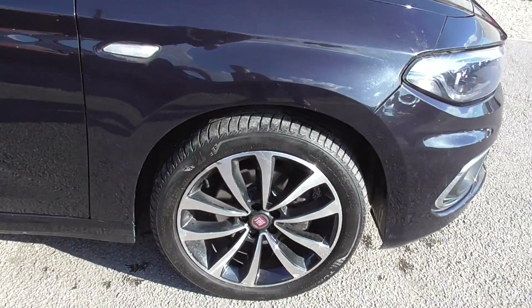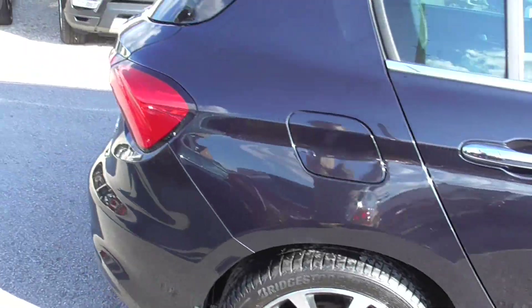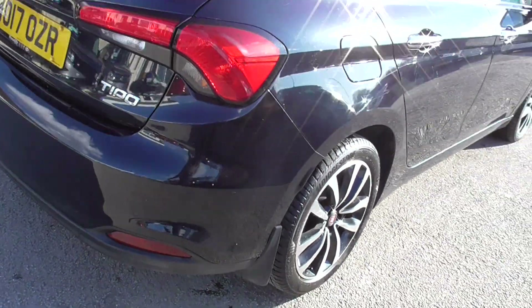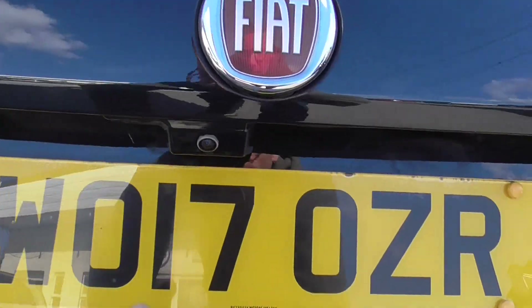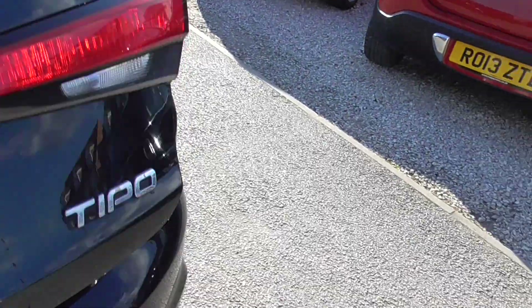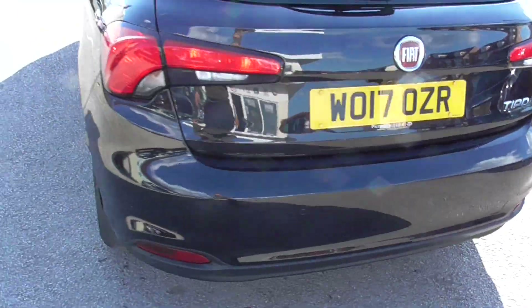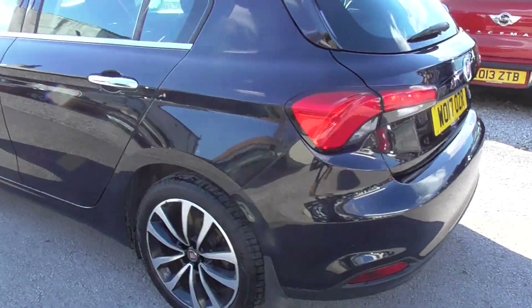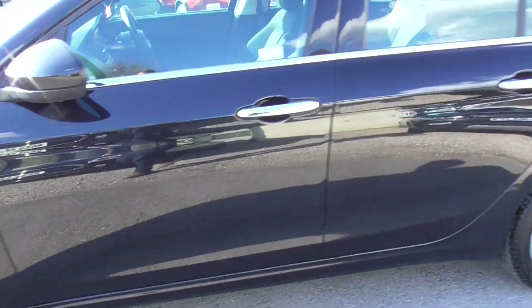Nice diamond cut alloy wheels, finished in metallic black. Got a set of mud flaps on the back as well, it's got rear parking sensors and also a rear parking camera. Huge boot in these — it's a great family car. As you can see, all in really nice condition, bodywork and everything's in really good condition.